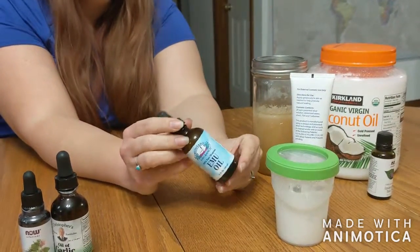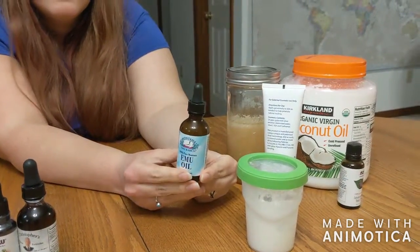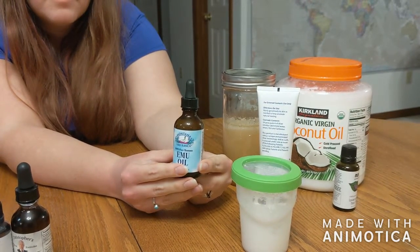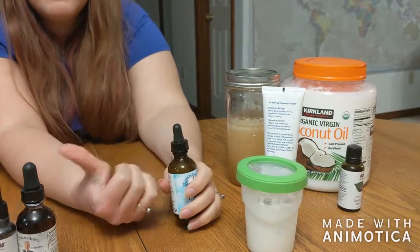One thing we also put in the salve is emu oil — that was new for me. I was in a motorcycle accident, and a lady at work suggested it for healing road rash and scabs. We picked some up and it helped things heal a lot faster. It has good healing properties, so we put it in the salve as well, along with colloidal silver. Sometimes we'll also add tea tree oil.